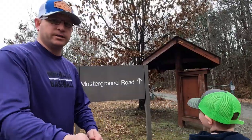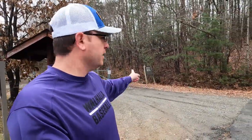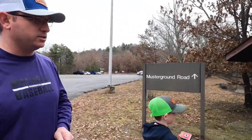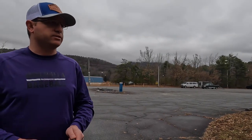We're going to go on the muster ground road, right here off the entrance to the foothills trail at Bag Creek Hydro Station. It's only open during hunting season — that's October to January, and then in April for turkey hunting. But you can access the foothills trail at any time.